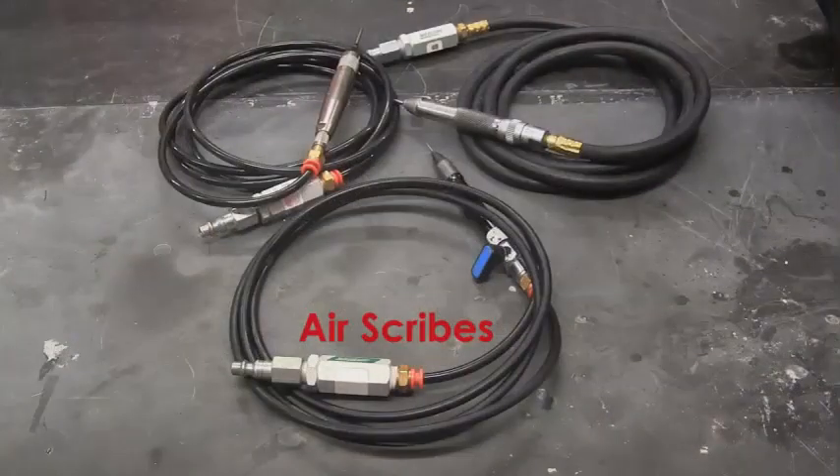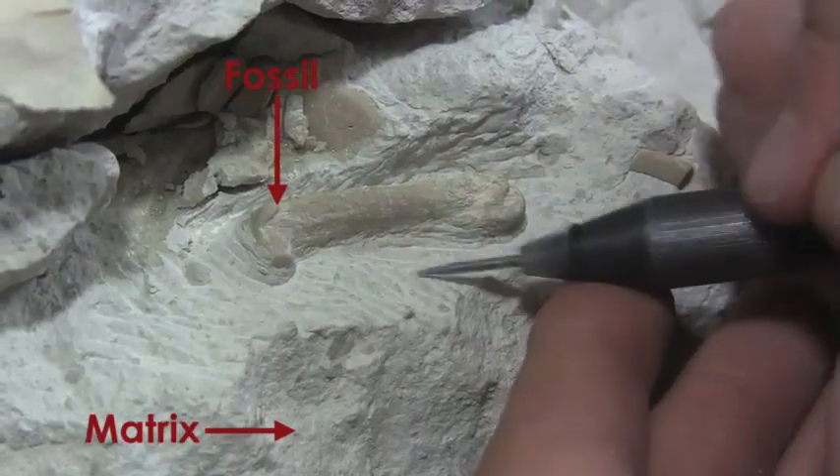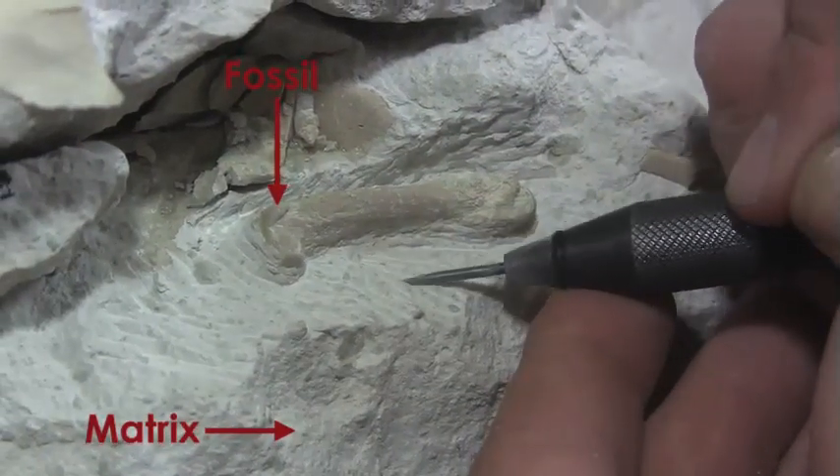The air scribe is like a miniature, air-powered jackhammer. High-pressure air causes the tip of the pick to vibrate quickly, allowing it to chip away rock. It is useful for harder specimens.